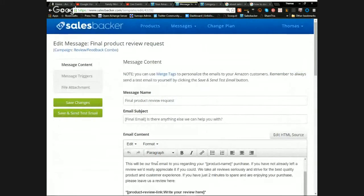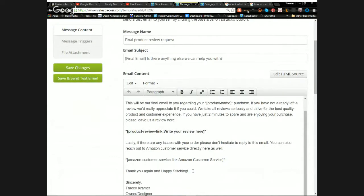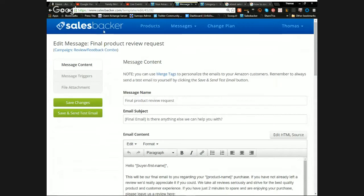The fifth and final email reads: 'This will be our final email to you regarding your product purchase. If you have not already left a review, we'd appreciate it if you could. We take all reviews seriously and strive for the best quality product and customer experience. If you have just two minutes to spare and are enjoying your purchase, please leave us a review here. If there are any issues, please reply to this email or contact Amazon customer service directly. Thank you again and happy stitching!'